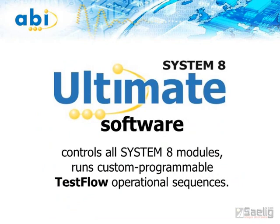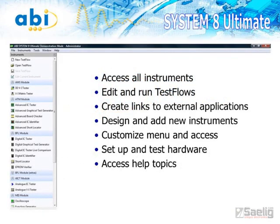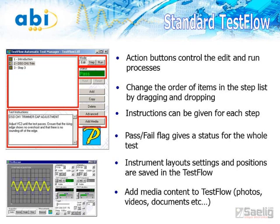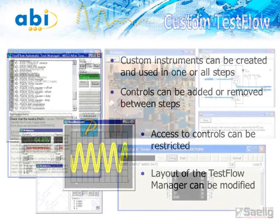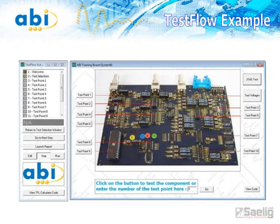Systemate Ultimate is the easy-to-use, versatile software that controls all these modules. It lets you program test flows to guide an operator step by step through a complete PCB test procedure. A test flow program will automatically open and display the various instruments needed at a particular point in a test sequence. You can include photos, circuit schematics, even videos in the test flow to guide an operator in performing the tests required. Custom instruments can even be created with pass-fail thresholds defined.